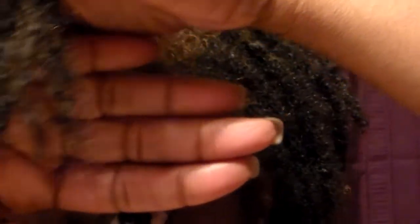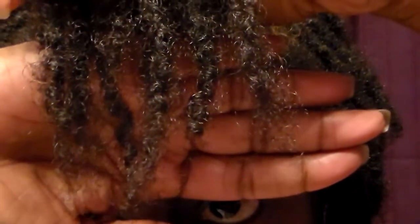Of course the front looks nothing like that. If I just show you my ends in the front, they're still just — that's what my hair is looking like. But I like the way that they're forming; they're nice and round, and most of them feel really good.